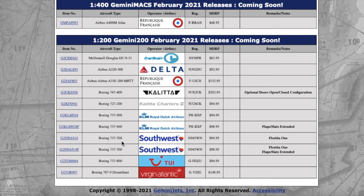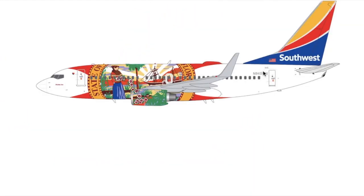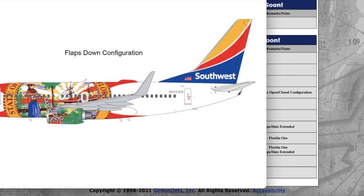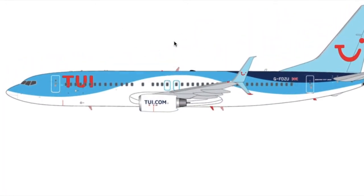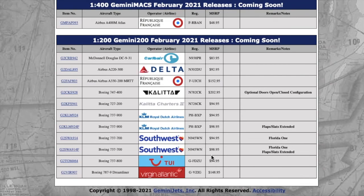Moving on, we have two Southwest 737-700s, both in the Florida One livery. Registration is November 945 Whiskey November — N945WN. One has the flaps down and the other has the flaps up. We also have a 2E 737-800 in 1-to-200 scale — same registration Golf Foxtrot Delta Zulu Uniform as the 1-to-400 version. Price is $94.95.